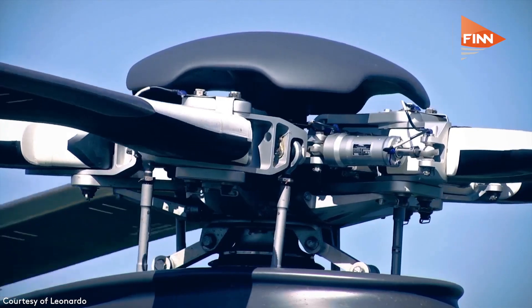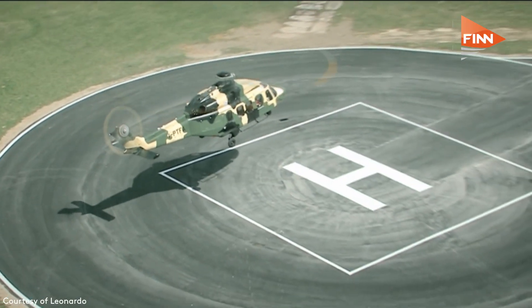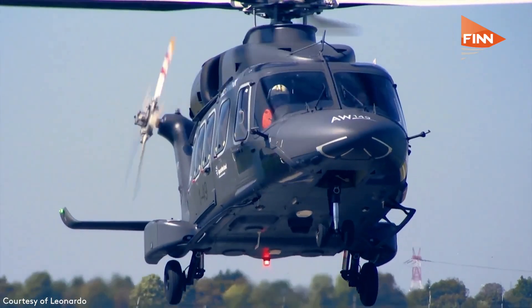casevac, search and rescue, combat search and rescue. So it's really a multi-mission platform in truth.